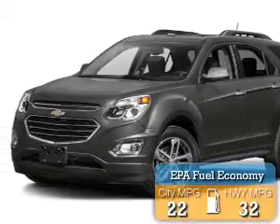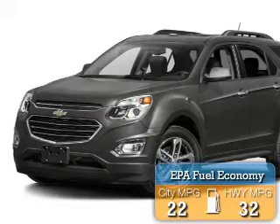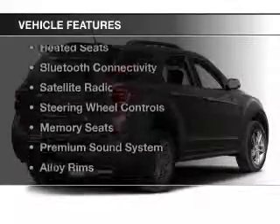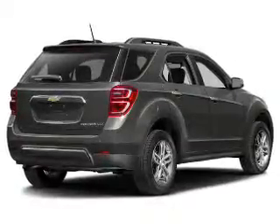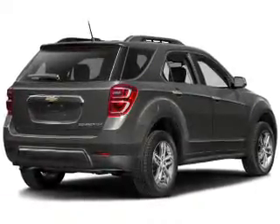Great fuel efficiency saves you money by requiring fewer trips to the gas station. The features include leather seats, heated seats, Bluetooth connectivity, a satellite radio, and steering wheel controls.